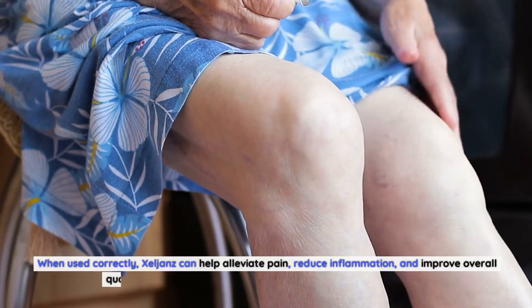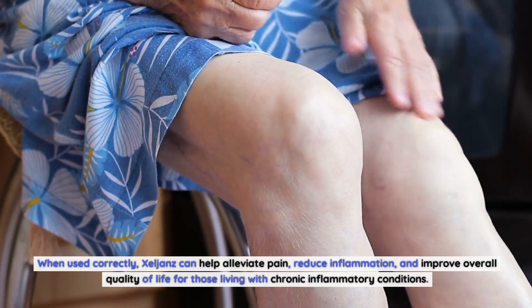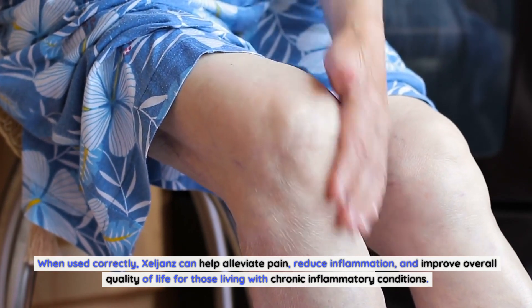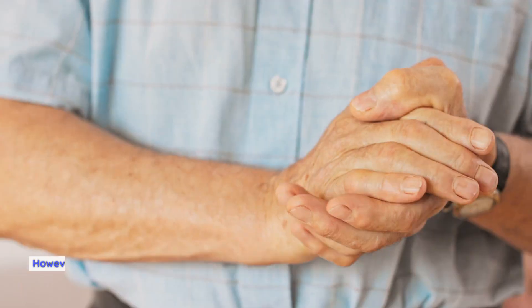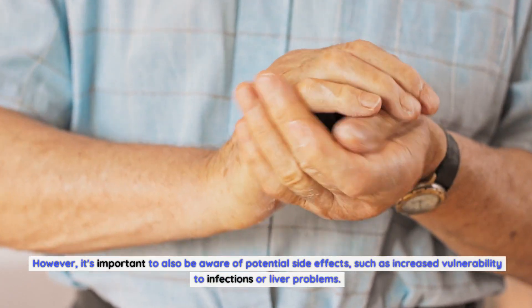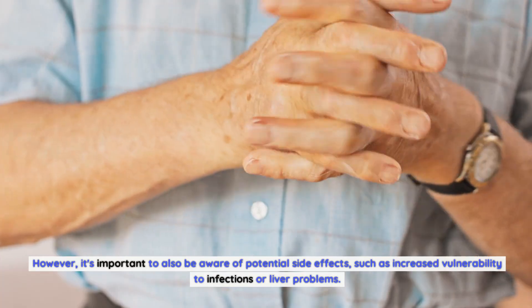When used correctly, Zelyans can help alleviate pain, reduce inflammation, and improve overall quality of life for those living with chronic inflammatory conditions. However, it's important to also be aware of potential side effects, such as increased vulnerability to infections or liver problems.